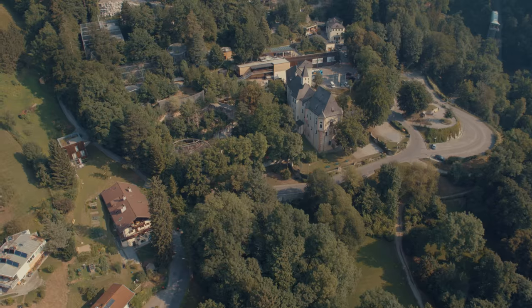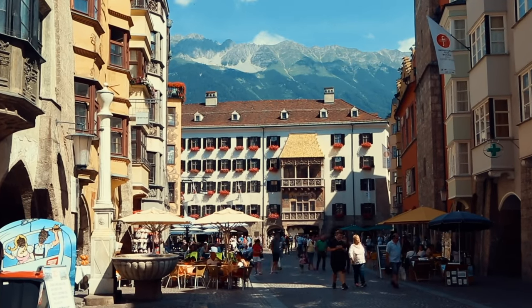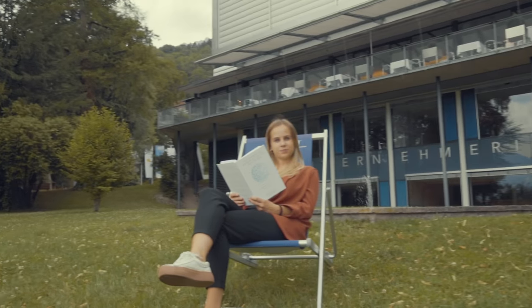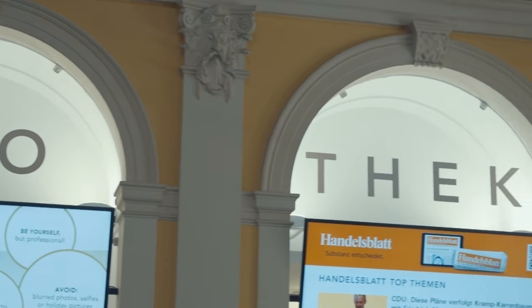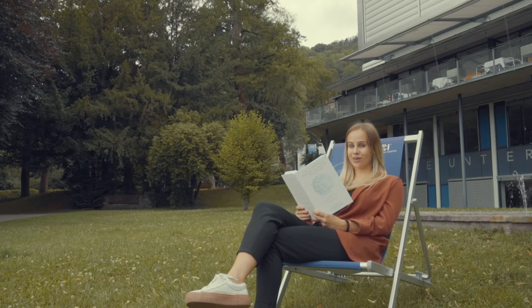And during your breaks, you can visit the Alpenzoo or take a hike up the famous Nordkette Mountains. And if you should run out of reading materials, we have more than enough in our free libraries — with over 13,000 books, 20 million e-journal articles, and much, much more.